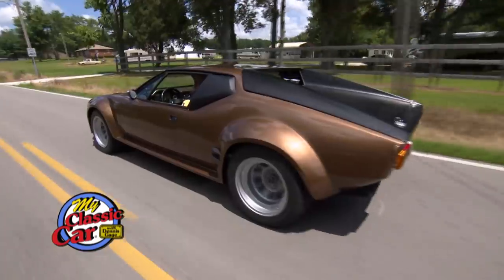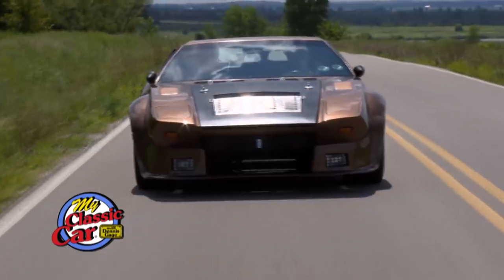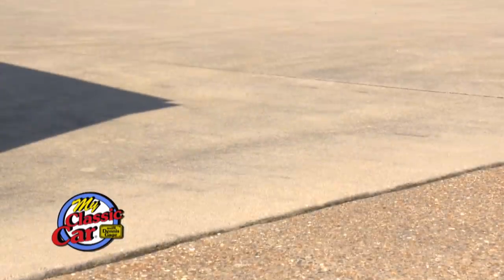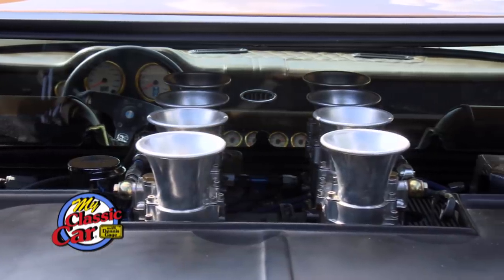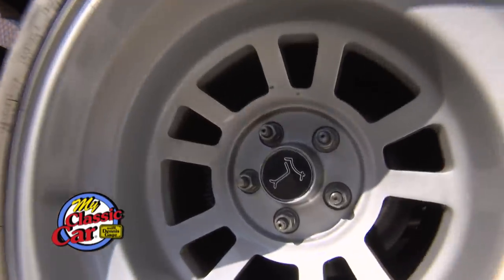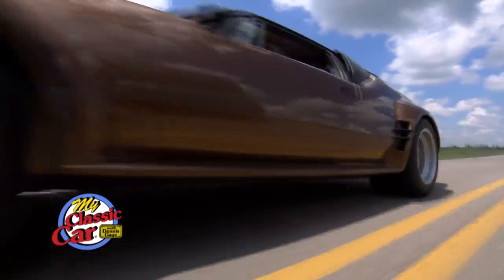Oh, my goodness, that's fun. Man, what a sound this thing's got. Hey, Dennis Gage here, Madstash Edition. We're in Evansville, Indiana today with a killer Pantera and the insane guy that built this.